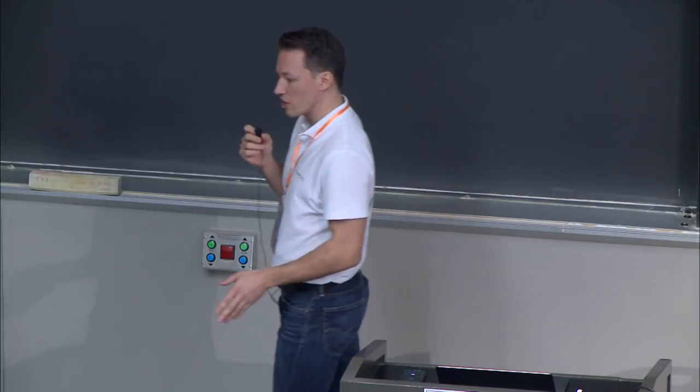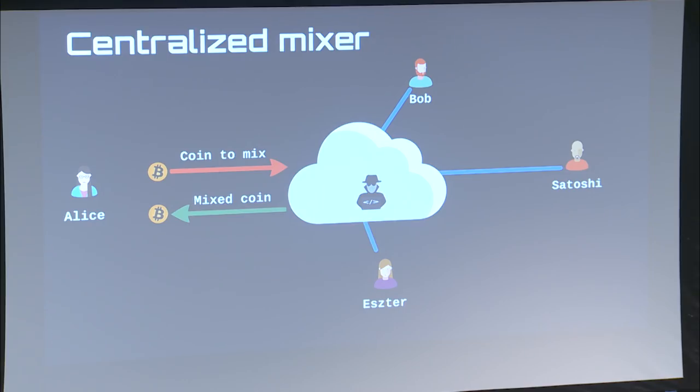In the past, centralized mixers provided a way to obfuscate the ledger. You send them the coin and they will send back the mixed coin — if they will. For example, Bitcoin Fog worked for years without any issue, had good feedback, but after a while it became a selective scam: if you send a small amount it mixes, but if you send a larger amount it takes it. There are two problems with this: first, they can steal your money; second, if they are using logging, they can easily de-anonymize you later.